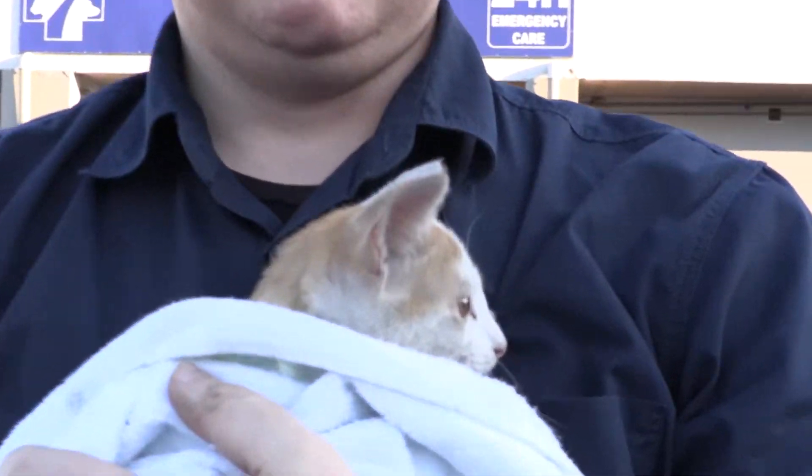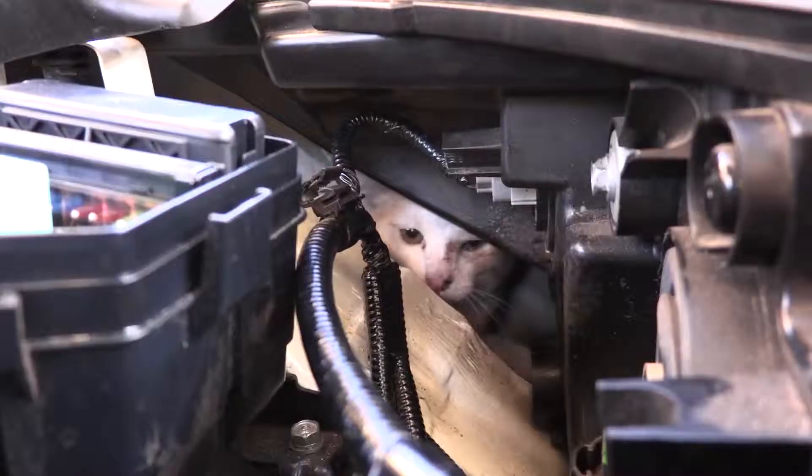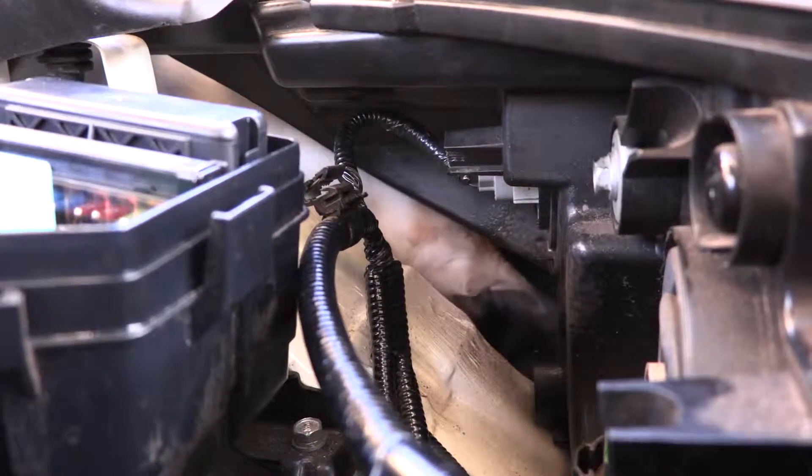We're happy to report from Ashburn Vet that the cat is in good health. Her name is Moon. She's actually fitted with an Identipet chip. She was scanned and we managed to locate the owners. Her mom will be around shortly to pick her up.